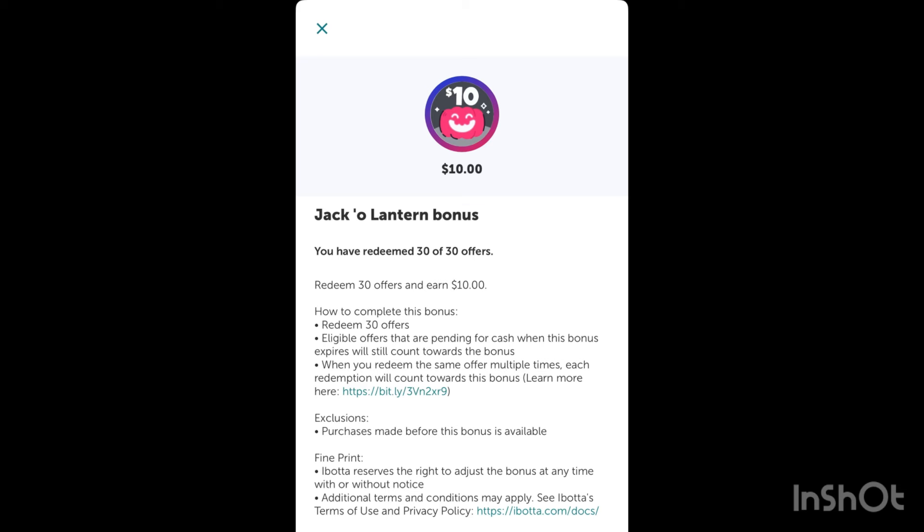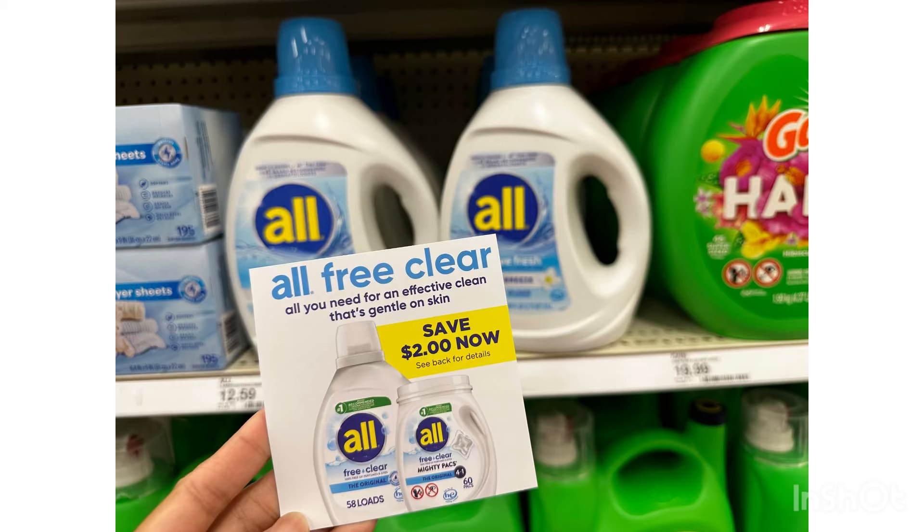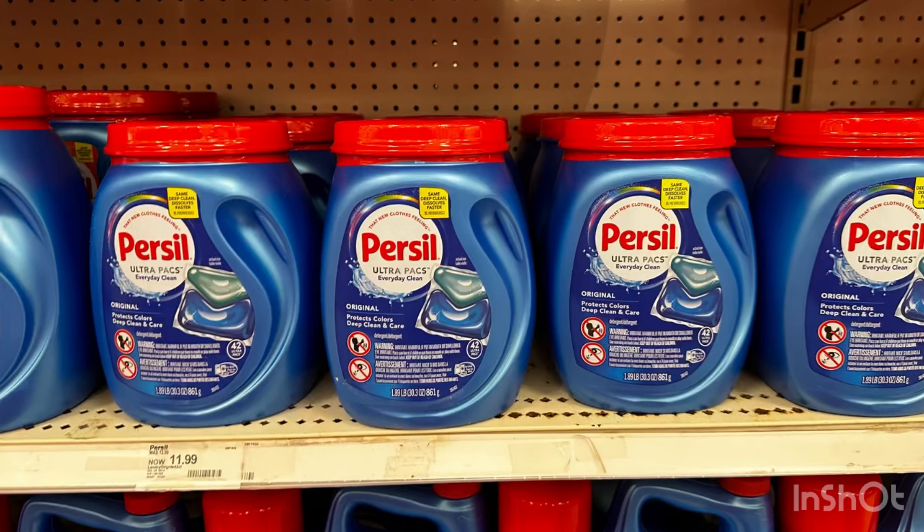The first item I'm going to grab is this Gain at ten dollars and 19 cents. We have a two dollar store coupon, and yes, this is included in the buy three get ten dollars gift card deal. I'm also going to grab one of this All Spring Breeze at twelve dollars and 59 cents. We have a three dollar store coupon, a two dollar Ibotta offer, and an Ibotta offer for three dollars and fifty cents — another awesome item to grab if you're doing the buy three get ten dollars gift card.